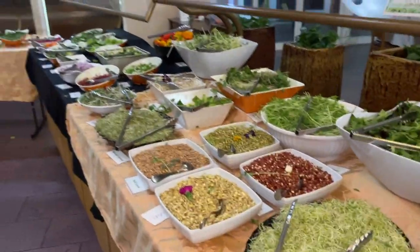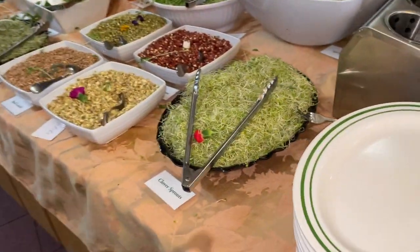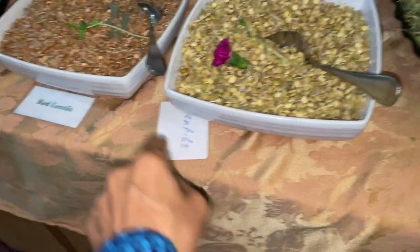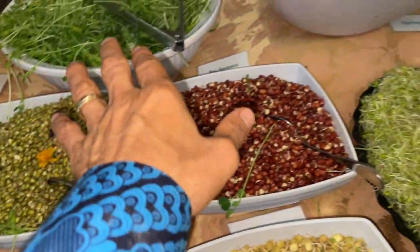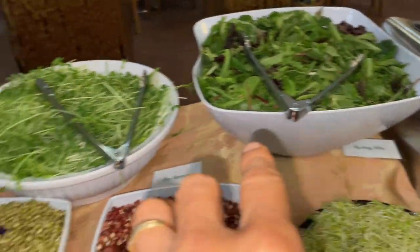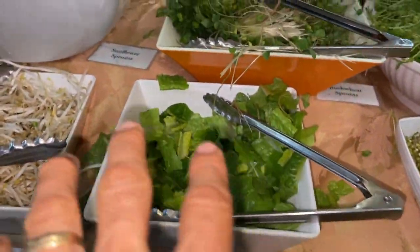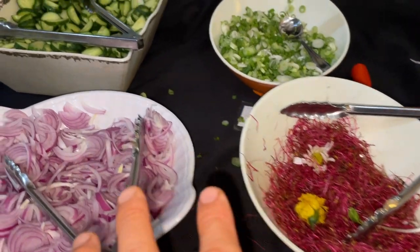This is the buffet here at Hippocrates Health Institute. You start off with all these different bean sprouts — red lentil, lentil, pea sprouts, buckwheat sprouts, salad greens, broccoli sprouts, mung bean sprouts, and a bunch of different sprouts. That's what this first table is, and then over here there's some more sprouts and some vegetables like cucumbers.